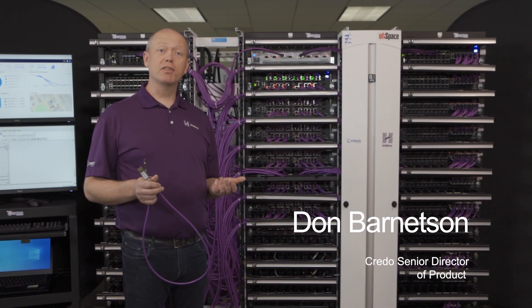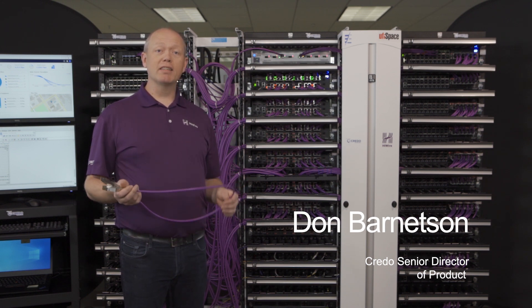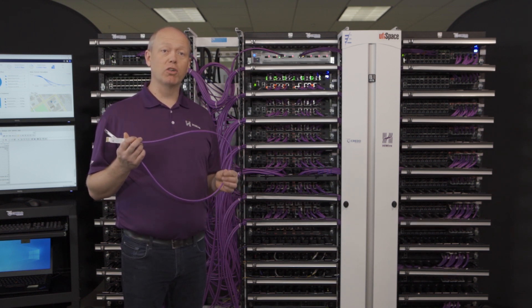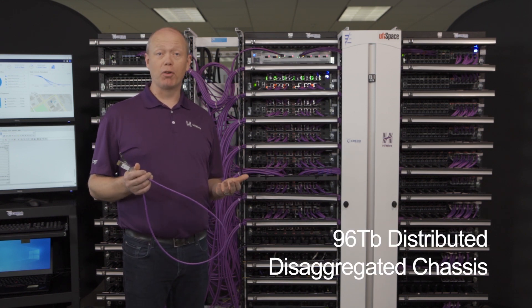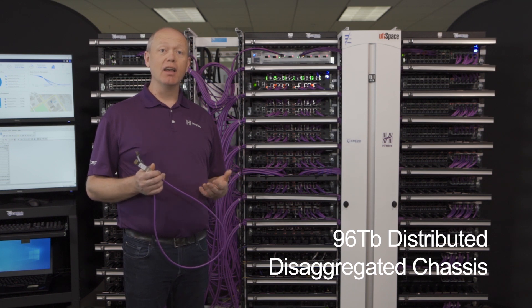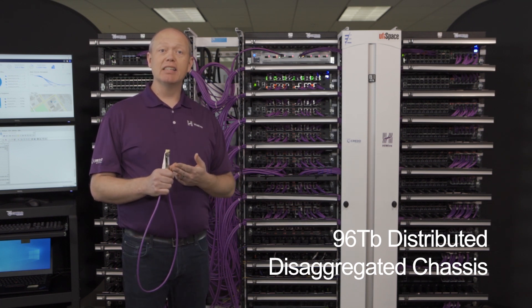Hi, I'm Don Barnetson. I'm responsible for our cable products at Credo. Credo has a family of high-wire active electrical cables and we're standing in front of a 96-terabit DVC router. This is a distributed disaggregated chassis that we built with our friends at RubySpace, DriveNets, and Keysight.